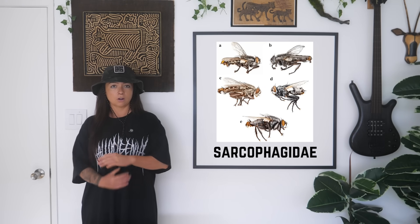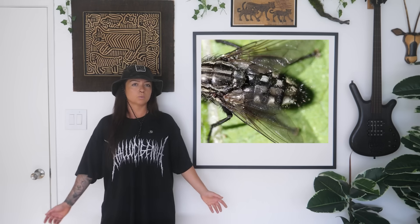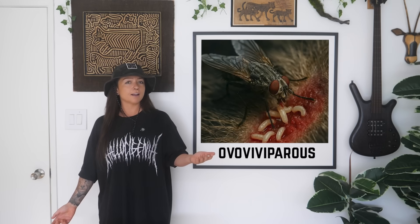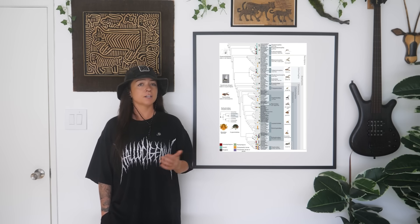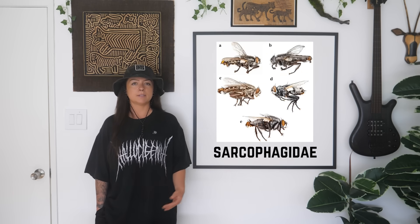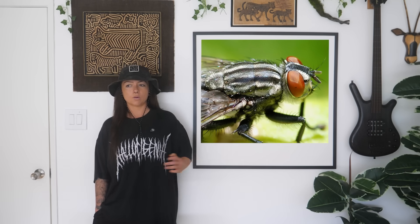Next up, stage two: the fleshflies, family Sarcophagidae. There's about 2,500 species found all over the world. They're pretty easy to spot — medium to large gray flies with black stripes down the thorax and a checkerboard pattern on their abdomen. Unlike blowflies, fleshflies usually skip the egg stage entirely; they're ovoviviparous, which means they deposit live baby maggots directly onto the carcass, giving their larvae a head start. Fleshfly ancestors have been specializing in finding dead and decaying things since at least the time of the dinosaurs. Knowing exactly which fleshfly showed up and how old its maggots are helps tighten up the post-mortem timeline.